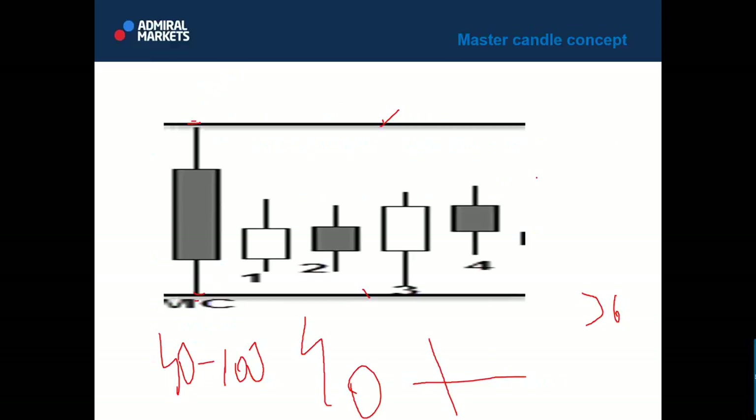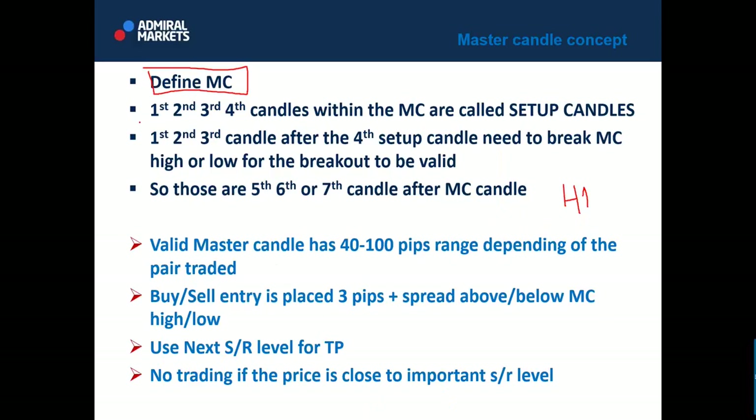Then move to the possible trade setup: the first, second, or third candle after the fourth setup candle should give you an entry. There is no other way. Four candles within the master candle, and then the fifth, sixth, or seventh candle must break the master candle high or low for the breakout to be valid. There is no exception to this rule.